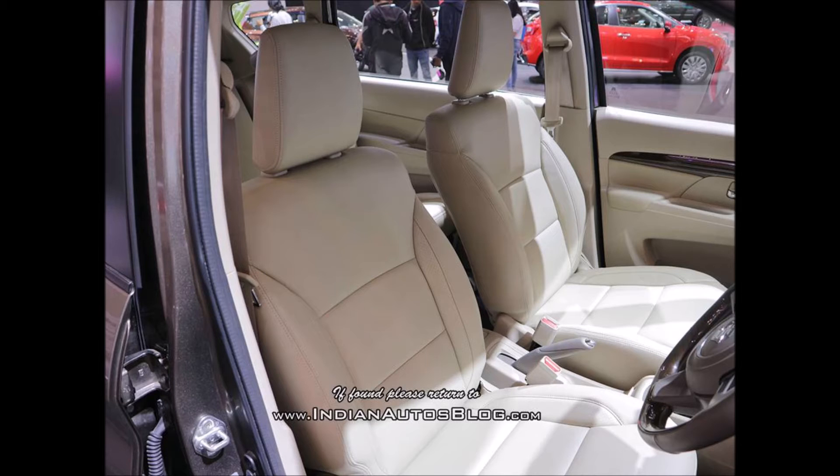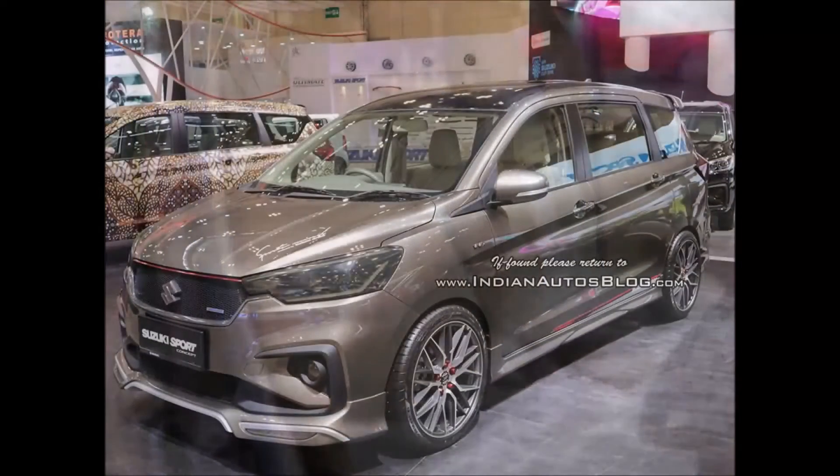The all-new model is underpinned by the HEARTECT platform, which made its debut in India in the Maruti Baleno and is used for the Swift, Dzire, and Ignis.